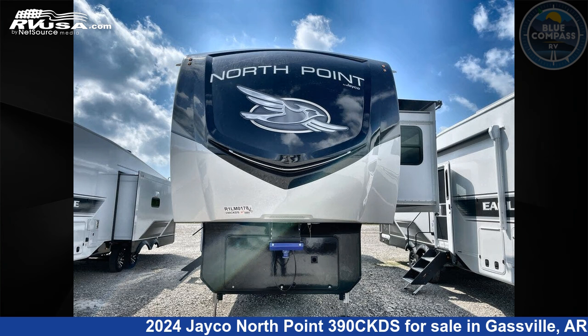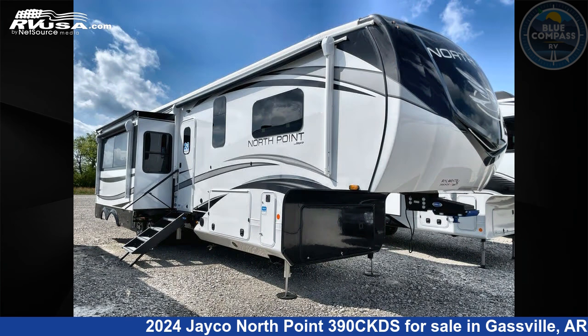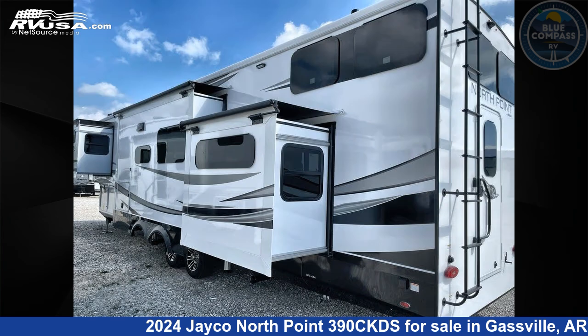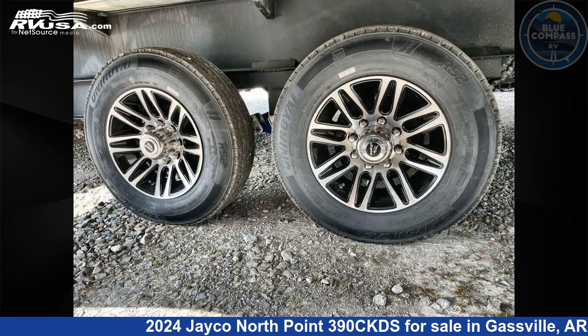This 2024 Jayco North Point 390 CKDS is a fifth-wheel RV. It is located in Gasville, Arkansas, 72635 and is offered for sale by Blue Compass RV Gasville. Click the link in the video description to visit RVUSA.com and see more photos as well as the current price.